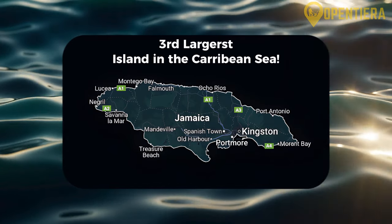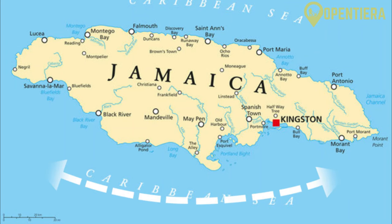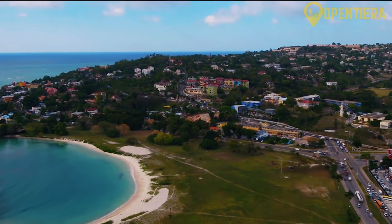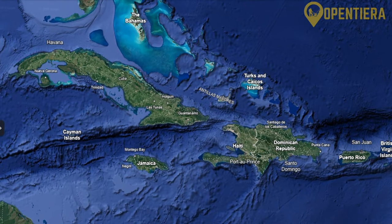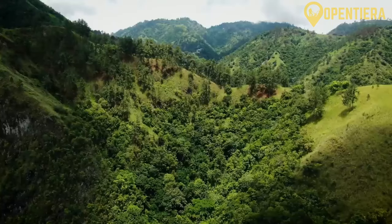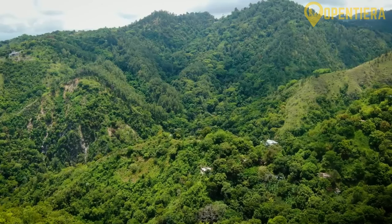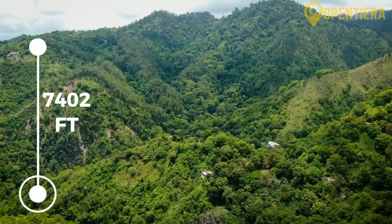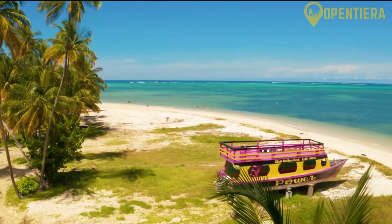Jamaica is the third largest island country in the Caribbean Sea. It has a total land area of around 4,040 square miles, making it similar in size to the state of Connecticut. Jamaica is located about 90 miles south of Cuba and 100 miles west of Haiti. The terrain is very mountainous, with about half of Jamaica covered by the Blue Mountains in the east. The highest point is Blue Mountain Peak at 7,402 feet. Mountains slope down to coastal plains ringed with beautiful beaches and bays.